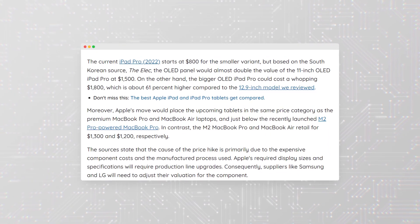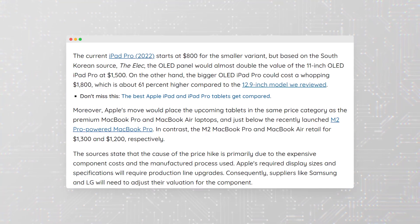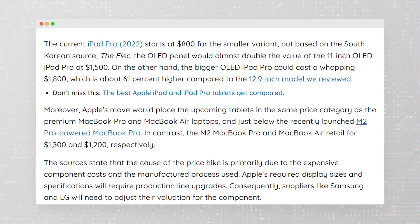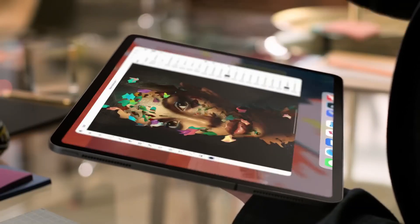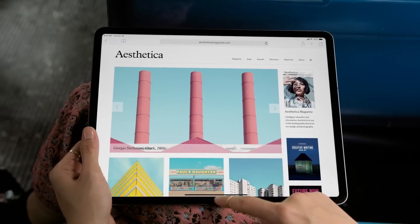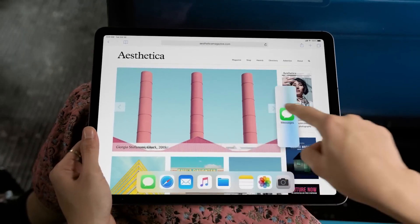According to The Elec, the smaller OLED iPad Pro could cost $1,500, while the larger iPad Pro with a 13-inch screen could cost $1,800. These prices are comparable to the MacBook Pro, which means that the iPad Pro will compete with Apple's own laptops as well as other tablets and computers on the market.